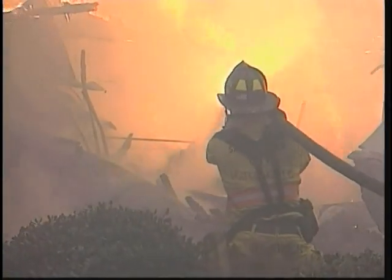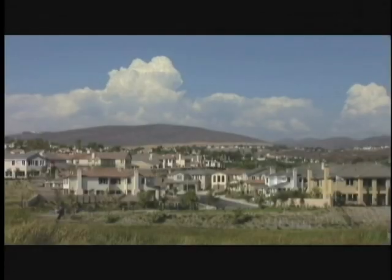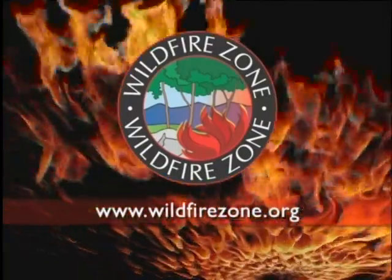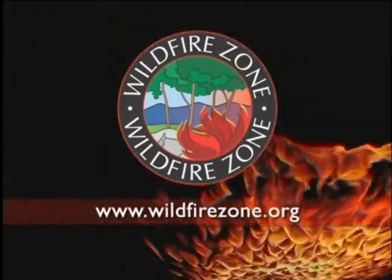Saving the house is not just one thing — it's a system. It's the building design, the building construction, the fuel modification, the setback from the slopes. It's like a car that has a number of safety features built into it. Find out how — go to wildfirezone.org. Give your life and home a fighting chance. Know your zones.